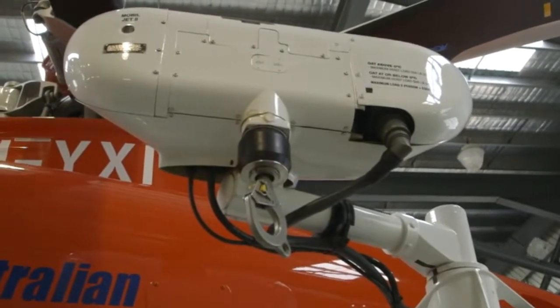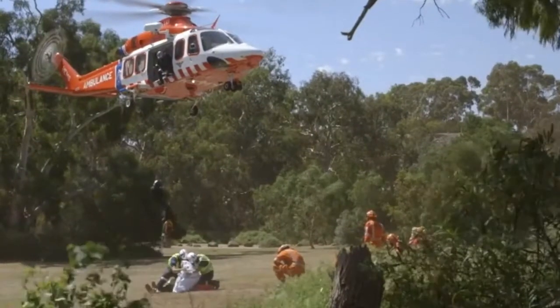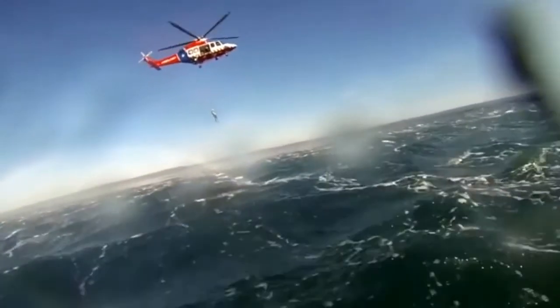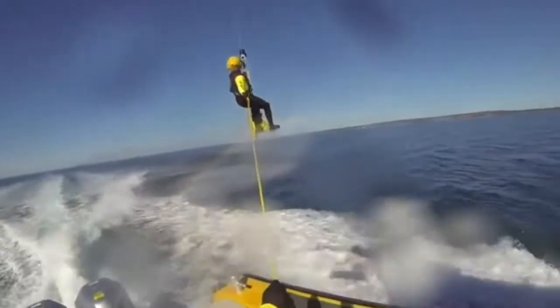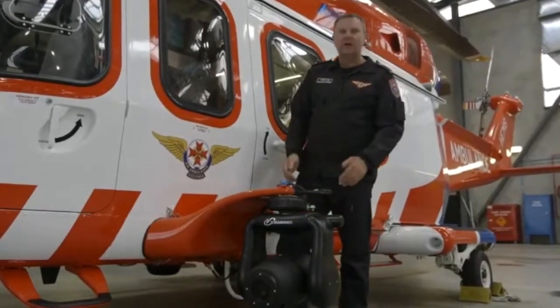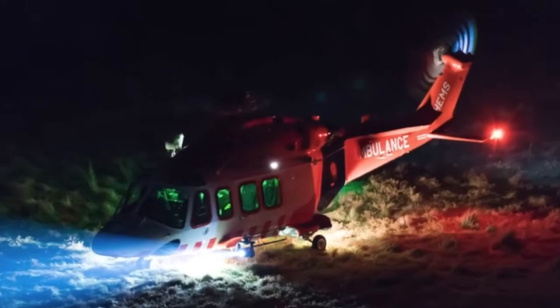We have a winch fitted to each aircraft. These winches are rated to 250 kilos and have 290 feet of usable cable on them. That allows us to access patients in remote areas, often within tall timber where we're otherwise unable to land, as well as out of the water and off vessels out at sea. We also have a tracker searchlight — a high intensity searchlight that we utilise for lighting up landing scenes at night as well as searching at night.